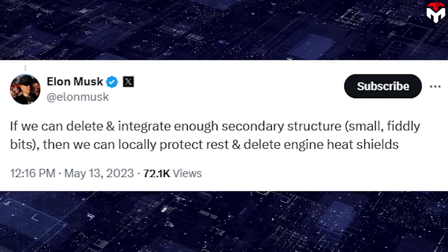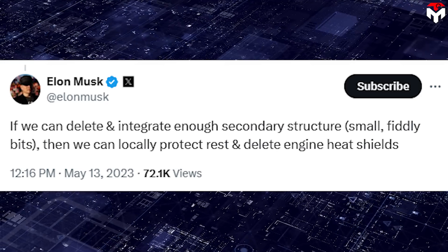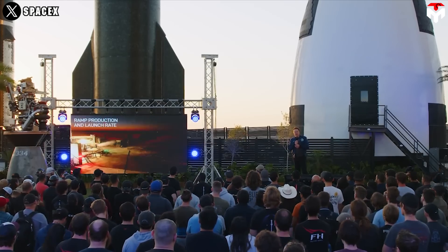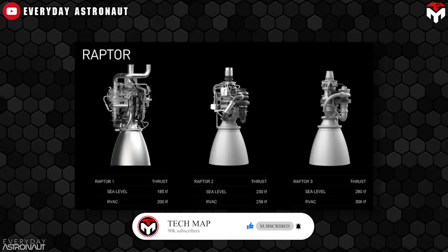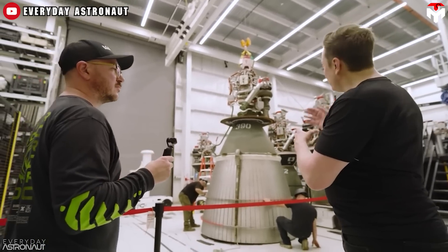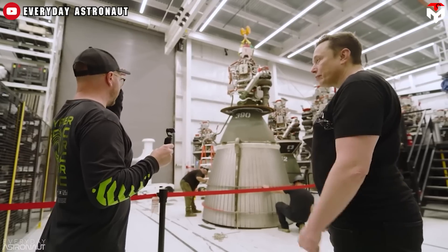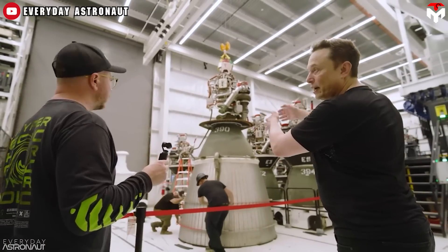Elon Musk previously explained on X that if we can delete and integrate enough secondary structure and small fiddly bits, then we can locally protect and delete engine heat shields. Everything is regeneratively cooled, he said. Musk mentioned this during a part of Everyday Astronaut's Starbase tour. With the heat shield removed, the Raptor is exposed, so it has to have cooling — there are integral cooling circuits throughout all the parts. So it looks very simple on the outside, but it's complicated on the inside, even throughout the pre-burner and the gas manifolds. All that stuff you see stuck on the side disappears.